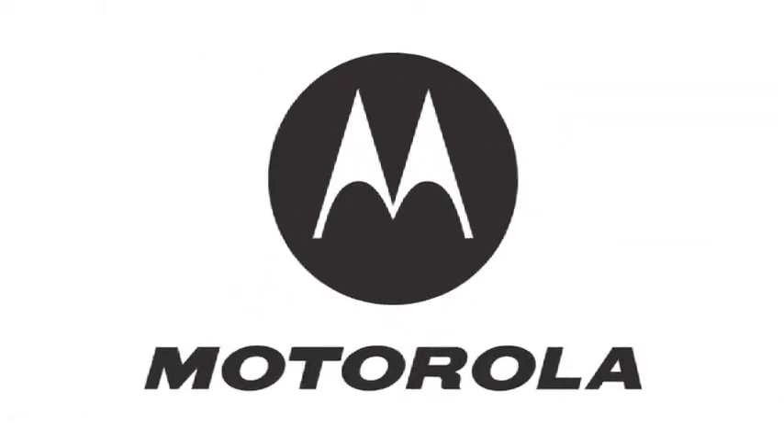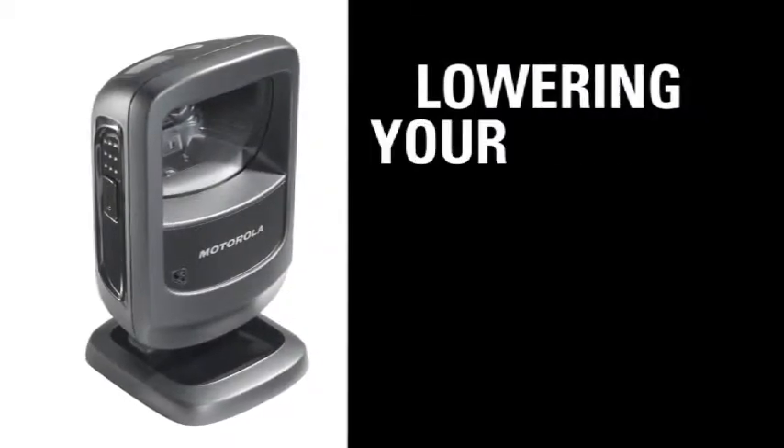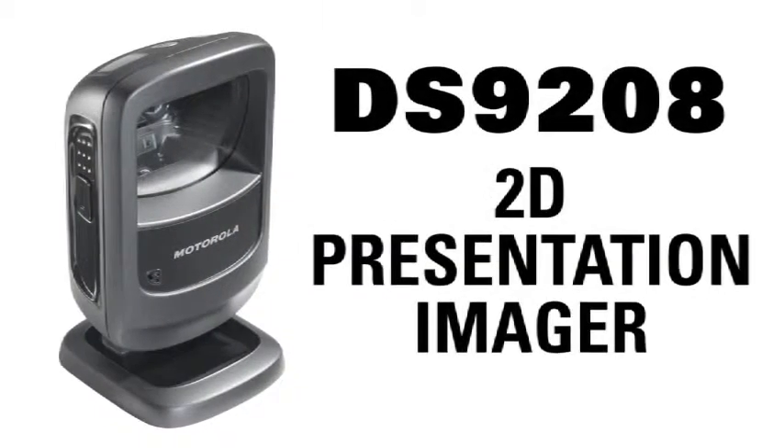Motorola, your enterprise mobility partner, continues to advance scanning technology, lowering your cost of ownership while raising your profitability with the DS9208 2D presentation imager.